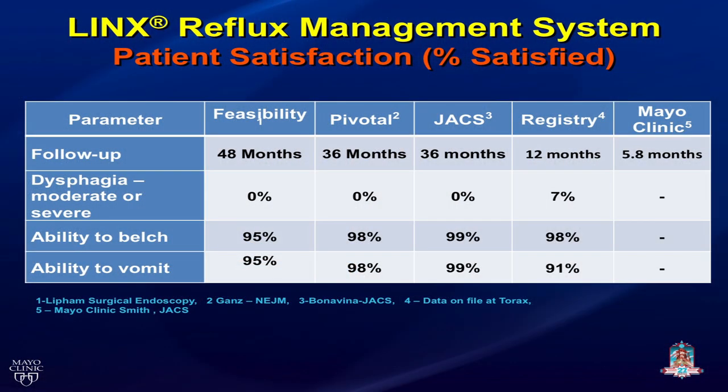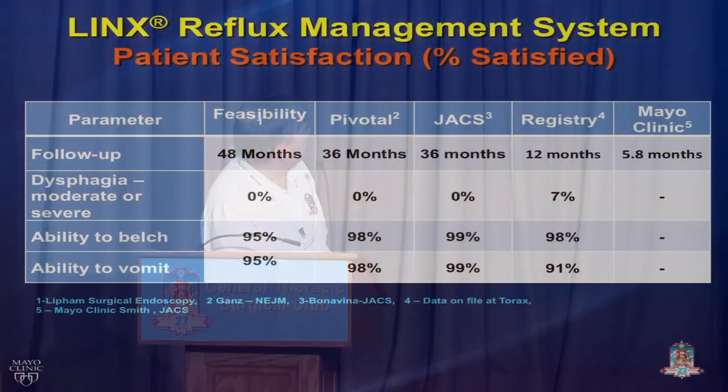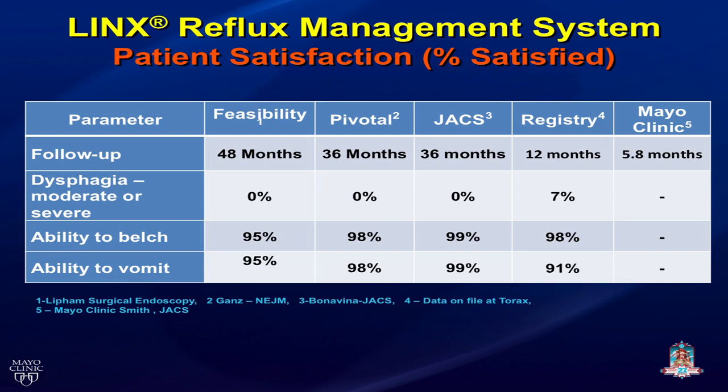Patient satisfaction has been good. Follow-up is up to 48 months in the feasibility study; the first device was implanted seven years ago, so there's one patient with seven-year follow-up. Dysphagia is low overall, but patients do have it early on. We feed patients a mechanical soft diet post-implantation to condition the magnets — you want maximal distention of the magnets in the first several weeks. Dysphagia is maximal between two and six weeks, then settles down after about six weeks.